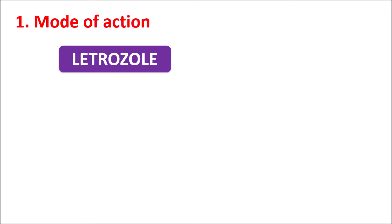First, let us start with the mode of action — how these two drugs are going to act to increase ovulation. Letrozole is classified as an aromatase inhibitor; it is a non-steroidal aromatase inhibitor. So this drug is going to inhibit the enzyme aromatase.